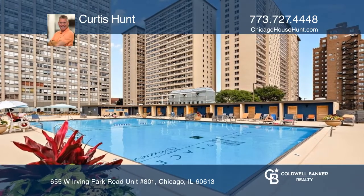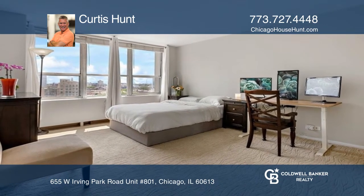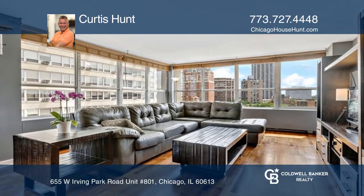This unit is a two-bedroom, two-bath residence at Park Place Tower. The oversized combined living and dining area provides ample space and views of the city and the pool.